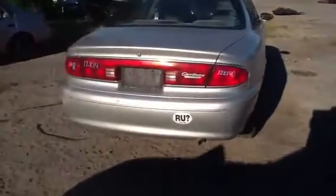Beautiful taillights on the deck lid and on the quarter panels, great rear bumper. And if you need a deck lid, we have that as well. Same with the rear glass.